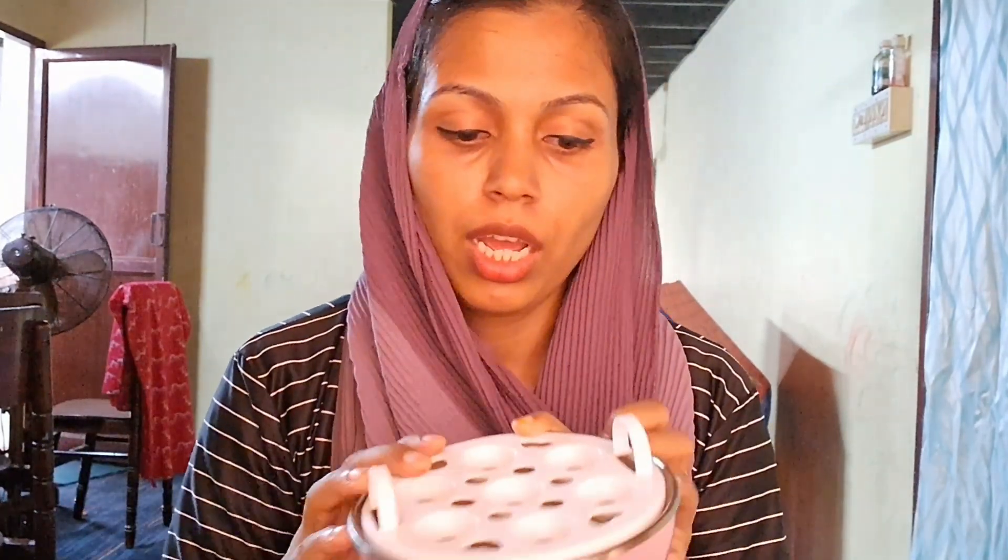This is the 4th product and it is the best product. I will show you the link in the description.